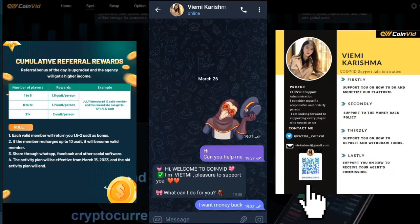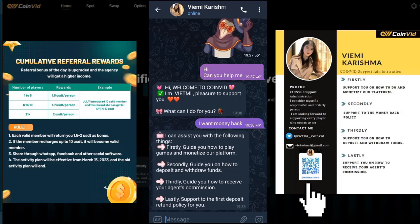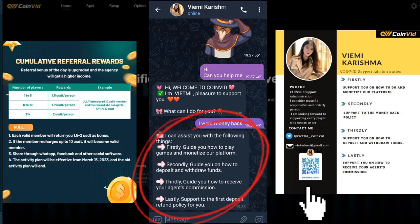If you have any problem, please contact us. As you can see, I sent a message and was guided briefly.